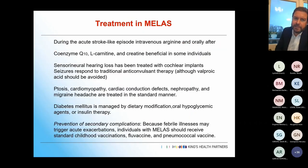Treatment: for stroke-like episodes, it's intravenous arginine then oral afterwards. Coenzyme Q10 is probably beneficial, as are carnitine and creatine in some individuals, along with cochlear implants and anticonvulsants. From the cardiac side, you just treat as you would any hypertrophic or dilated cardiomyopathy — there's no different threshold for drugs or devices. Manage the diabetes as well.